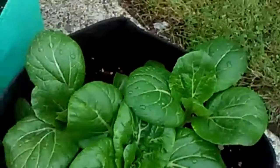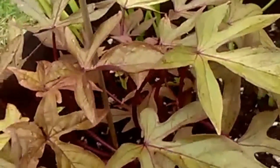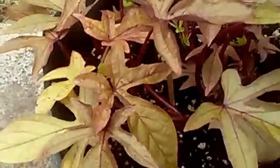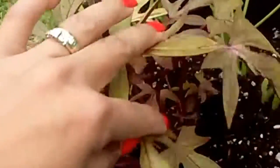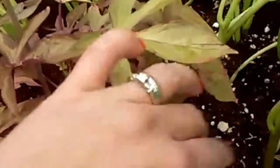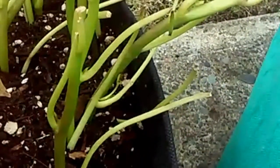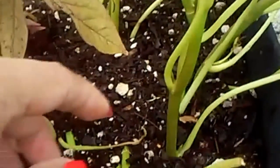This one here is the potato vine. I got this at the grocery store and it was already growing like a vine when I bought it. And this one here is from my friend — she gave it to me because she doesn't have space to plant in her yard anymore.